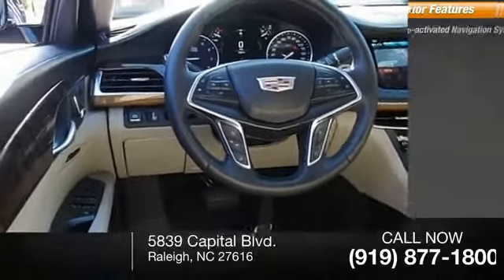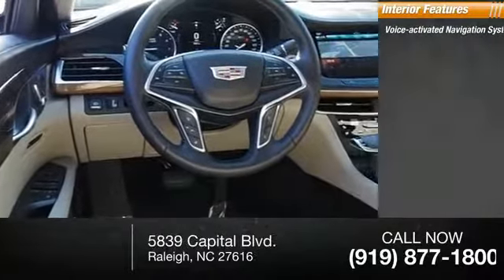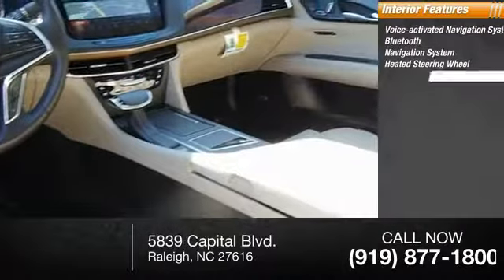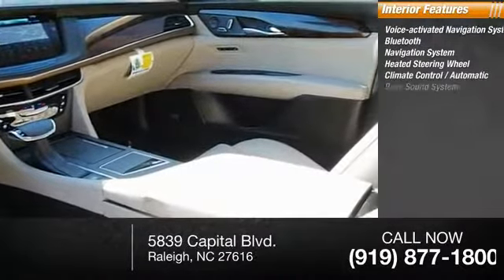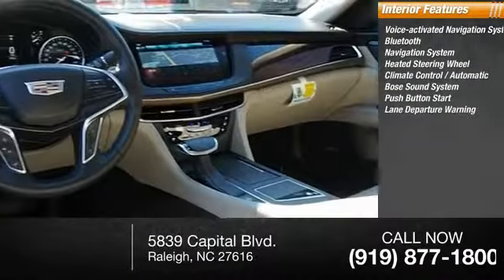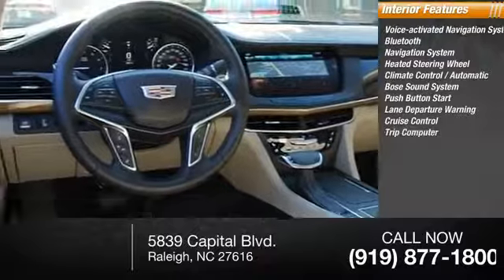Inside you'll find a voice-activated navigation system, Bluetooth, navigation system, heated steering wheel, automatic climate control, Bose sound system, push-button start, lane departure warning, cruise control, and trip computer.